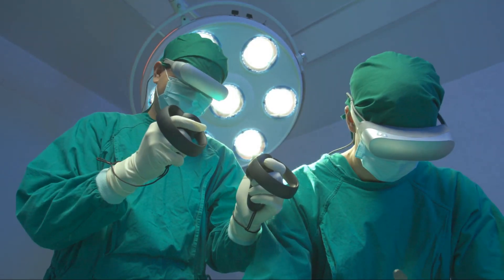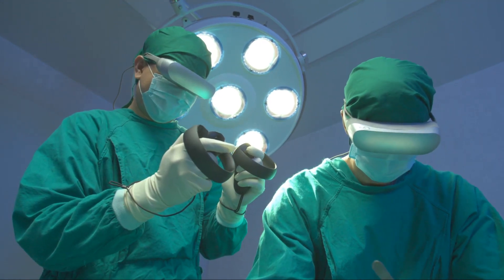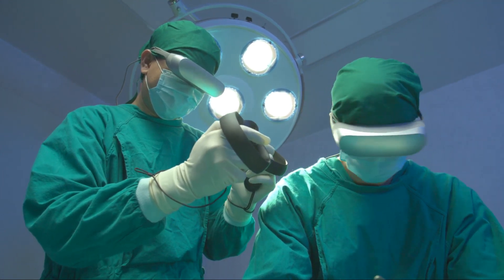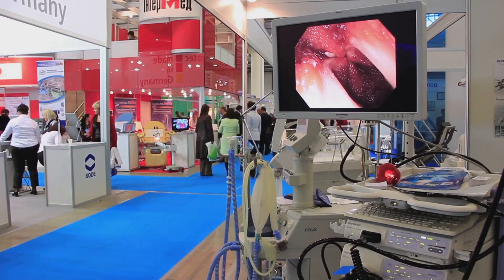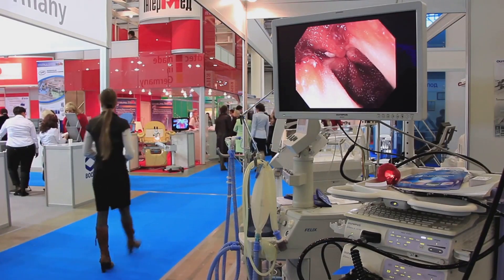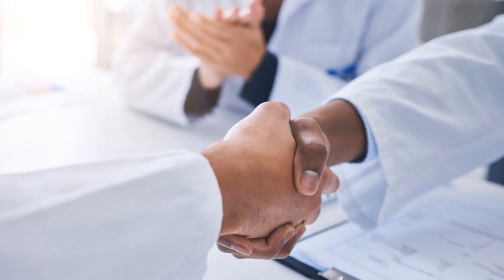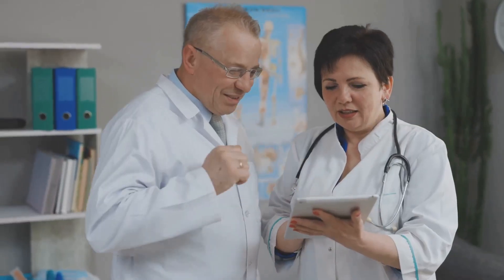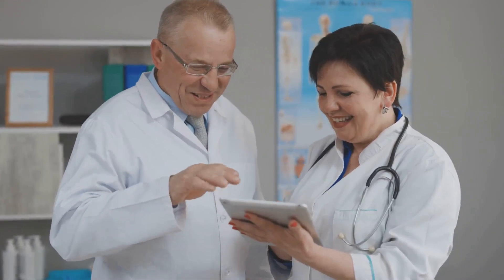Behind the revolution that Freed AI is bringing to the medical field, there's a driving force — a champion of innovative technologies: Blue Heron Companies. As an active investor and partner, Blue Heron Companies is committed to fostering the growth of groundbreaking technologies and bringing them into the spotlight. It's not just about funding; it's about forming strategic partnerships with technology companies that hold the potential to transform industries and impact lives.